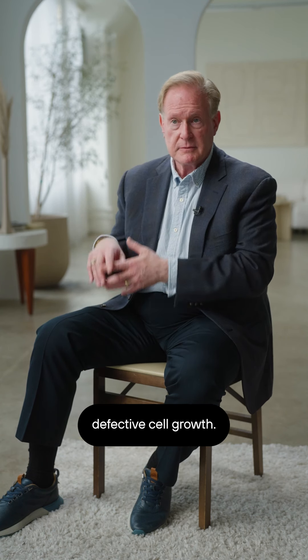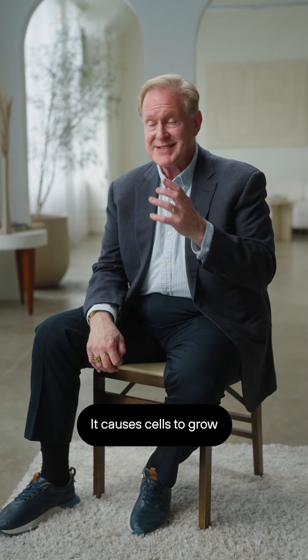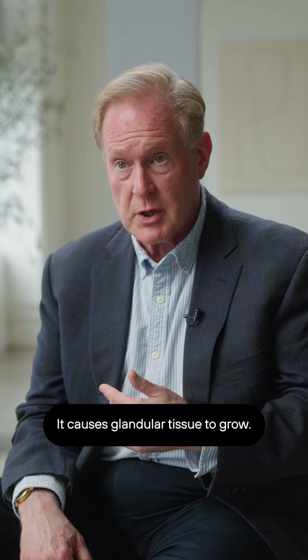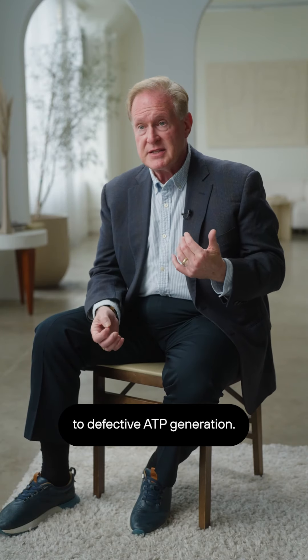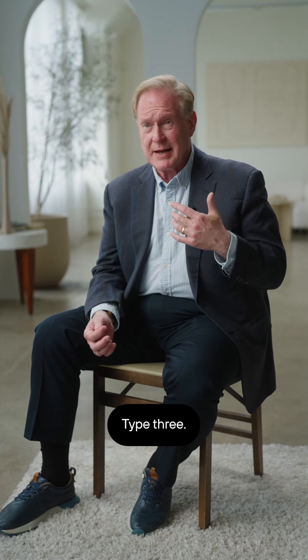Insulin drives defective cell growth — it causes cells to grow when they shouldn't. It causes fat cells to grow, but it also causes vascular smooth muscle to grow and glandular tissue to grow. It causes changes in the brain that prevent utilization of glucose because of insulin resistance, which ultimately lead to defective ATP generation.